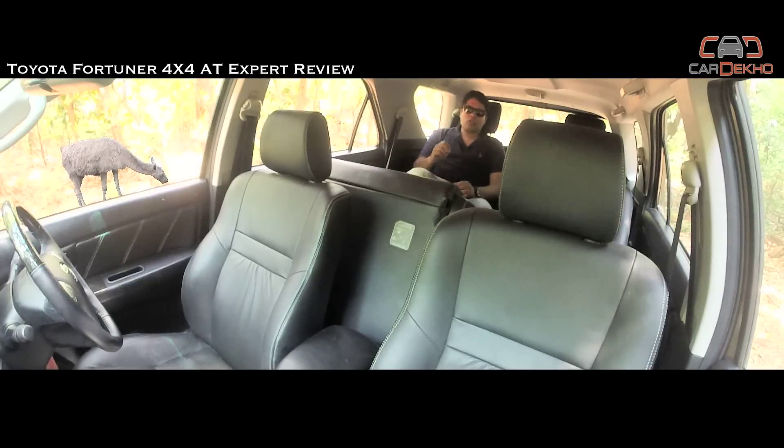Thanks to its massive size, the Toyota Fortuner has always been a genuine seven-seater. The middle row has adequate legroom, good under-thigh support, and it's quite spacious for three people sitting abreast. However, once you move to the third row, things start to get a little cramped. The third row is best used for kids or for short rides only.